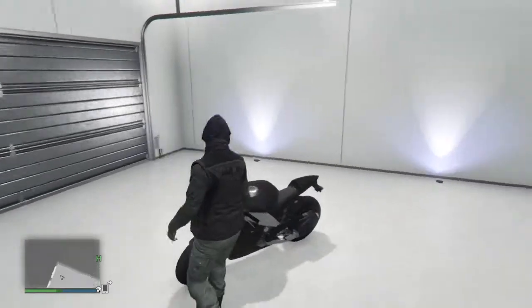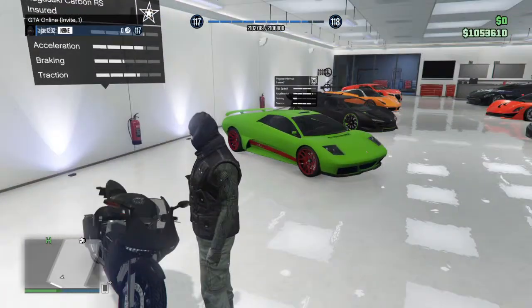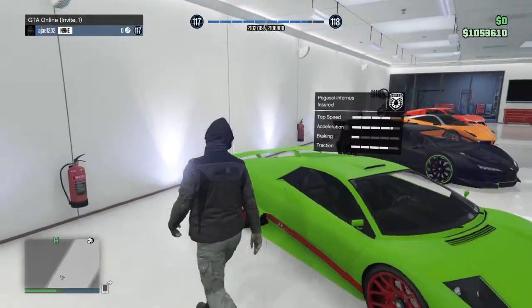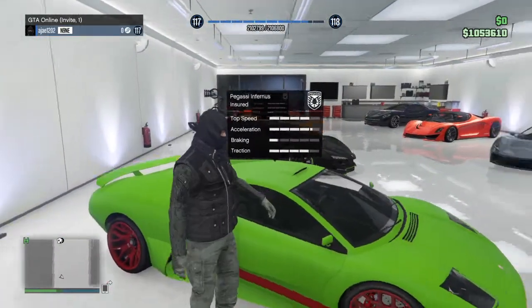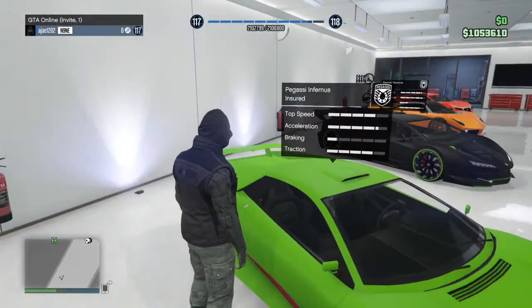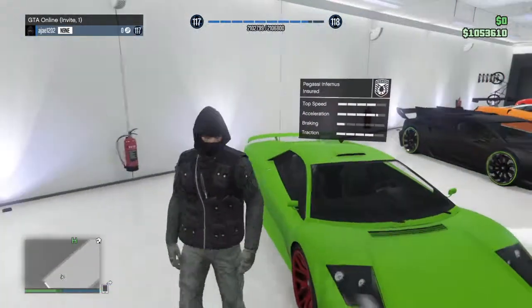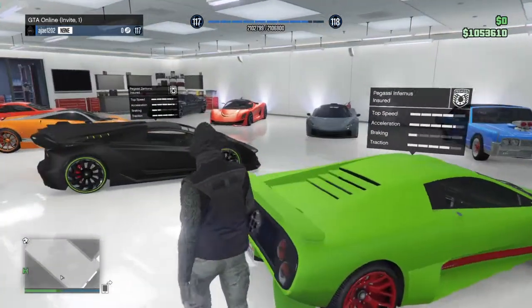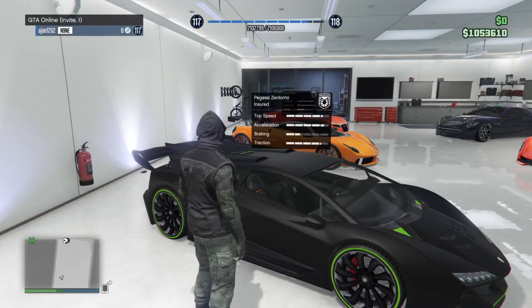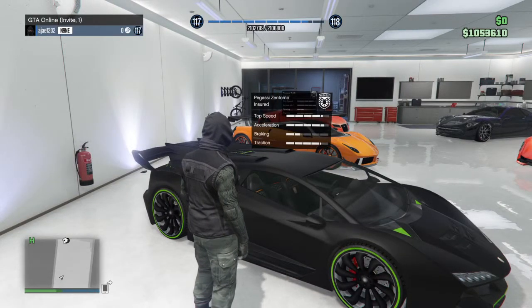I had the Bati 801 but I got rid of that and got this instead. Next up we have the Pegassi Furance — a really popular car. I remember it from GTA 4 where it was the fastest car. It has a Lamborghini look and it's super nice — I love this car.